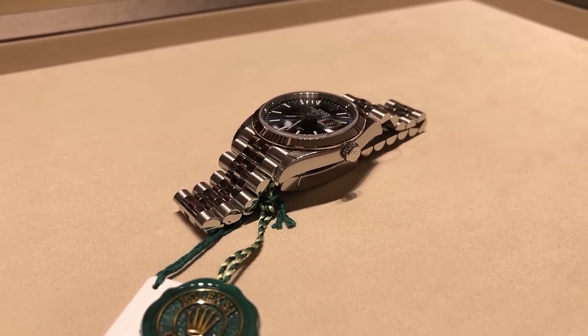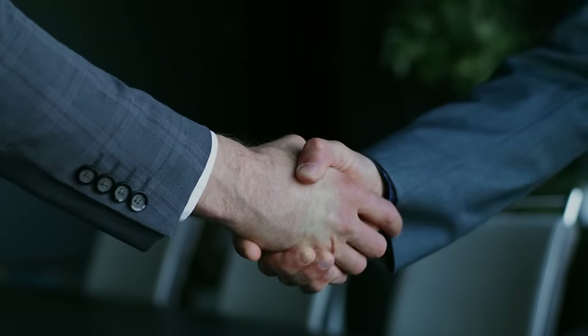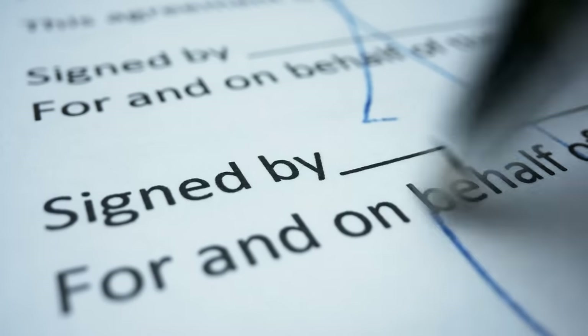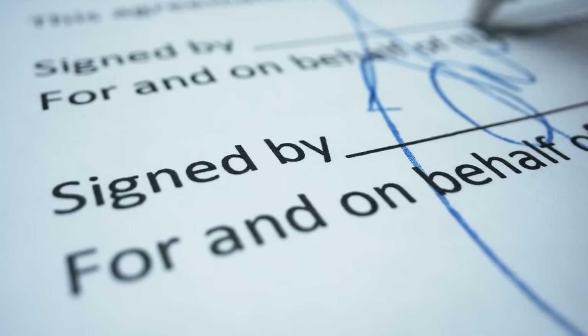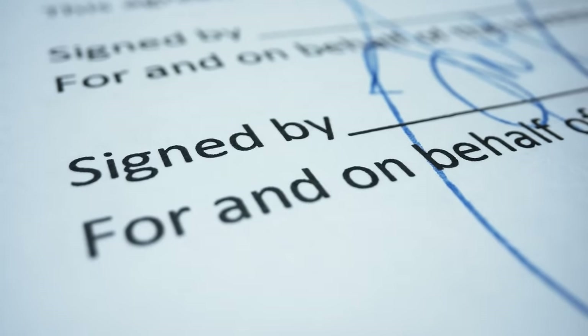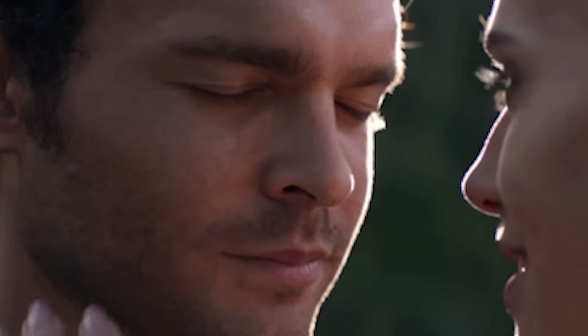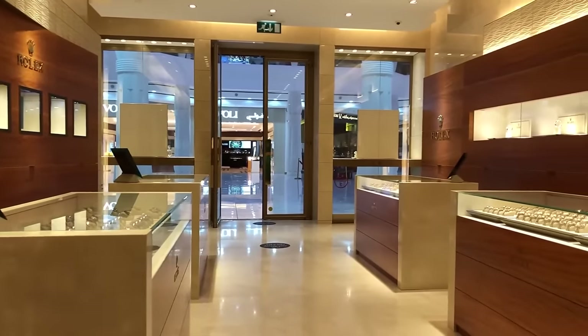It all comes down to a pretty tight-knit agreement they sign off on with Rolex. This isn't your average handshake deal — we're talking about a full-on contract that lays out the dues and, perhaps even more critical, the don'ts. But what exactly is hiding in those pages, and how does it affect where and how those shiny timepieces find their way to your wrist? Let's dive in and uncover the secrets behind the sparkle and prestige of those boutique displays.